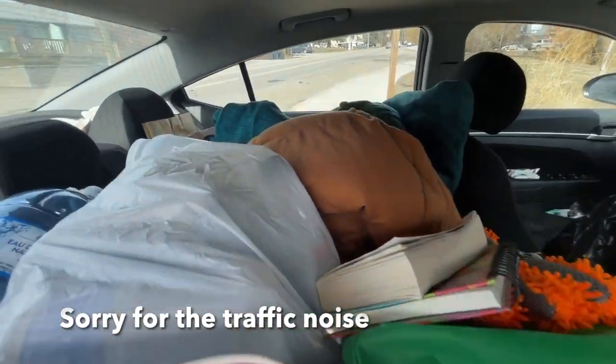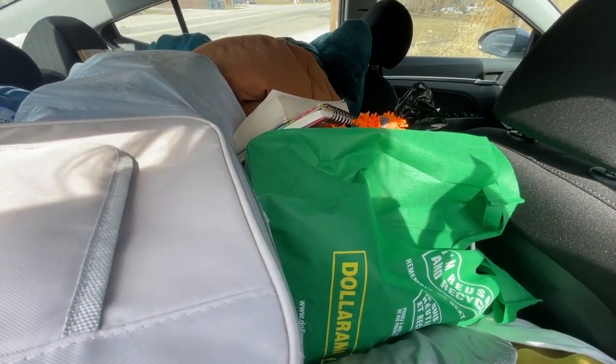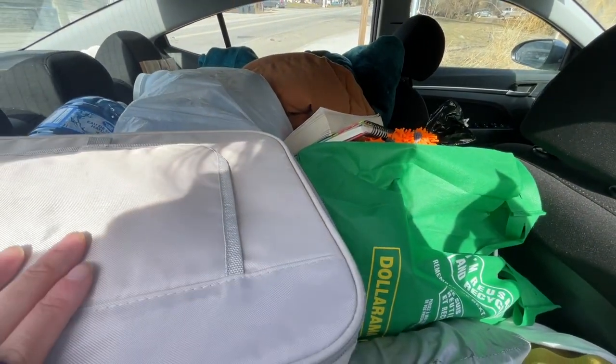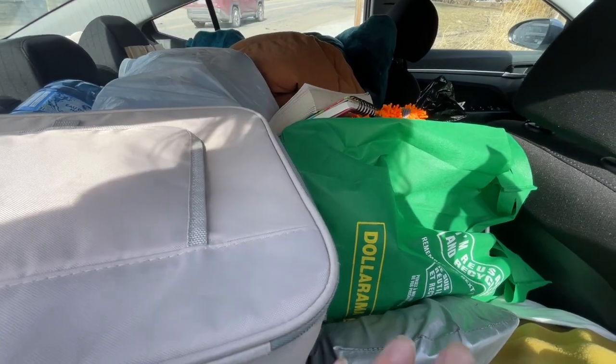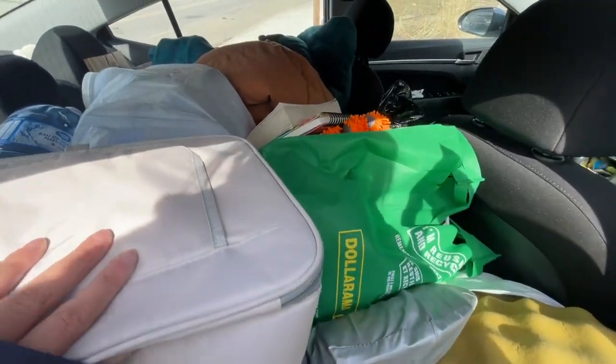As you can see, it's really packed full of stuff in here. We're gonna organize it some — get the bed area all sorted and everything else.